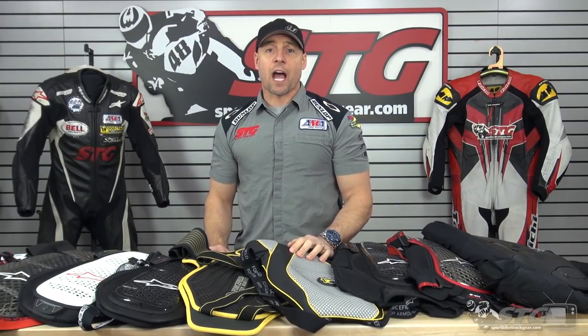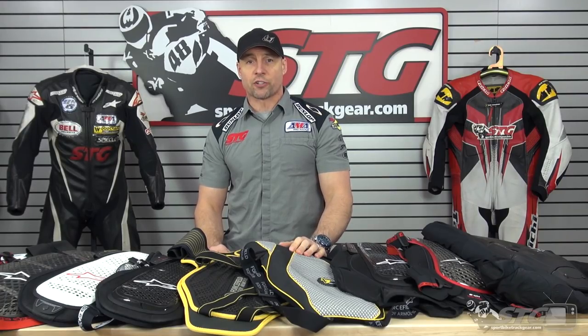Hi, I'm Brian Vance, SportbikeTrackGear.com, and today we're going to do our 2018 STG back protector comparison.